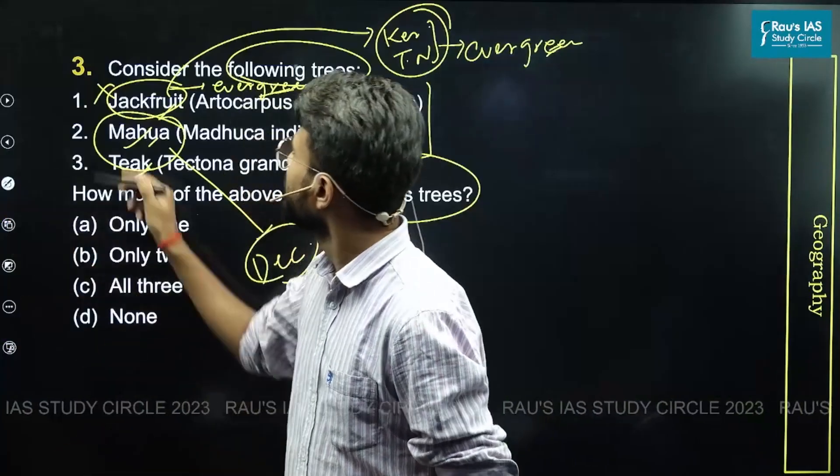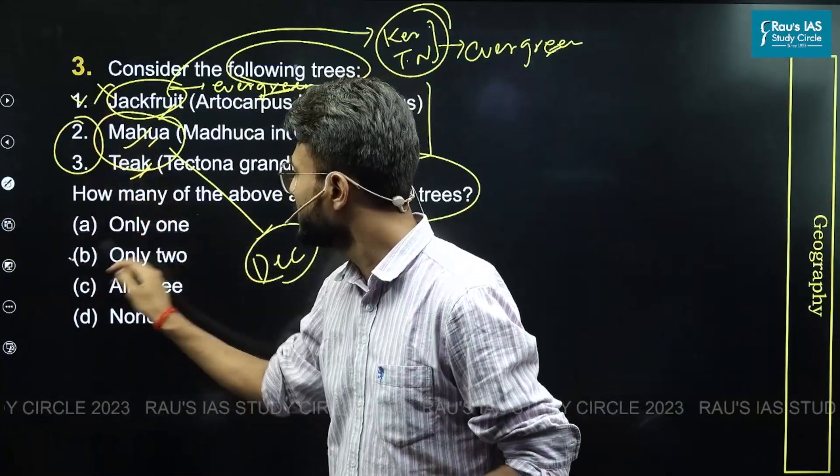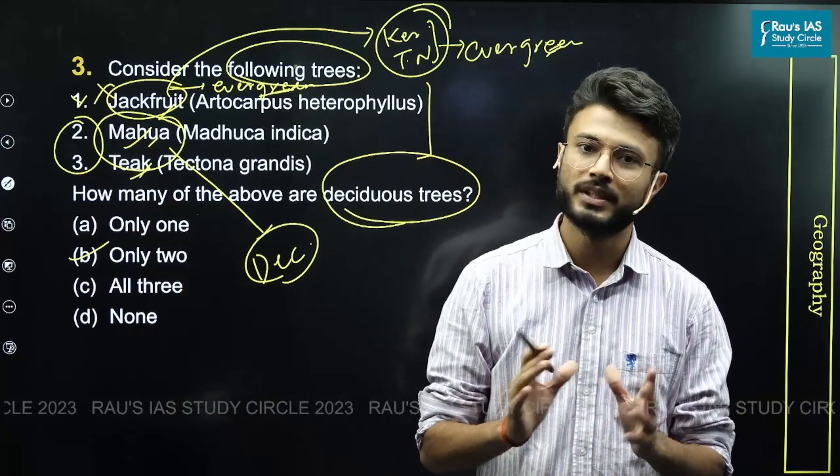Since jackfruit is incorrect and mahua and teak are both correct, the answer is option B — only two of the given species belong to the deciduous group.